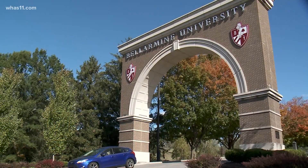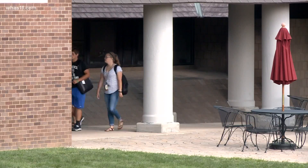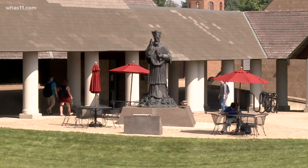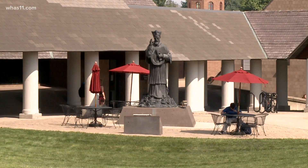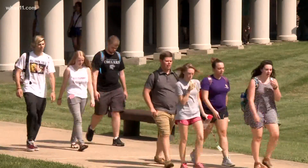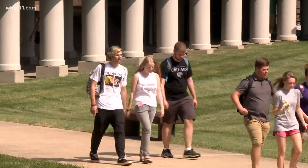Bellarmine's president, Dr. Susan Donovan, also said Bellarmine offers significant scholarships for transfer students, who can apply to live on campus if they choose. Active military and veterans were also eligible for additional reductions in tuition rates through the federal Yellow Ribbon Program.